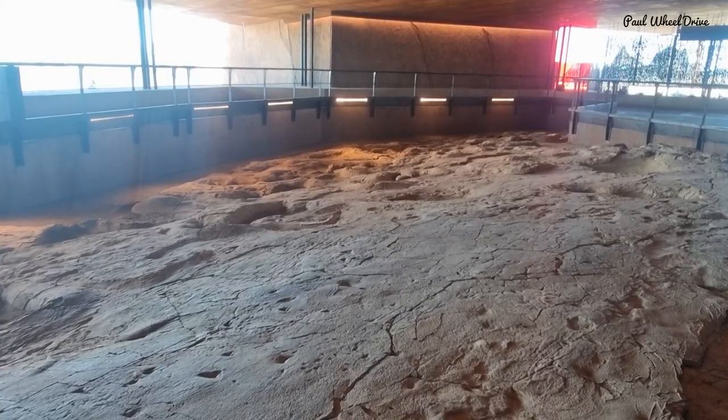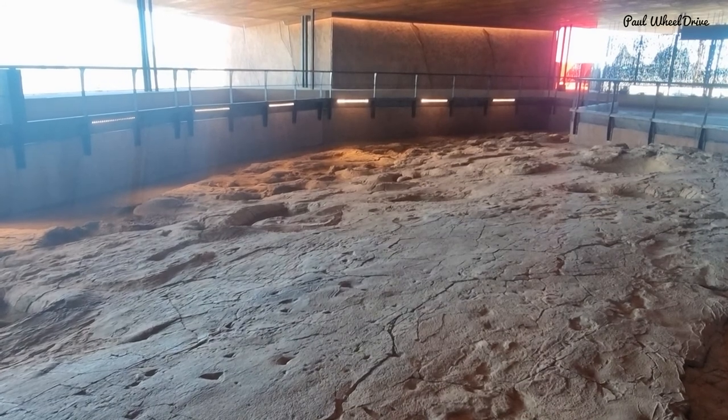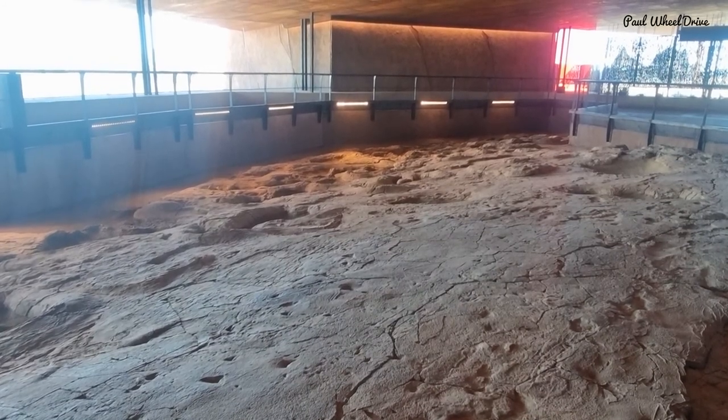Here Melanie talks about how crocodiles move through the water, having their front legs tucked in and walking on their hind legs.